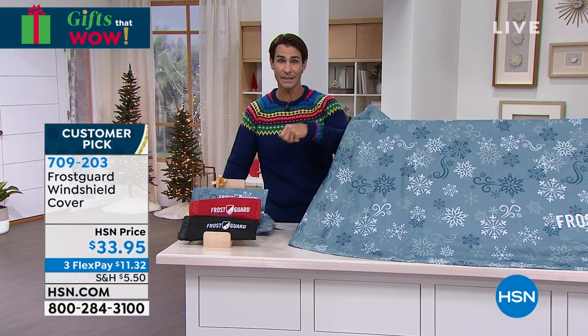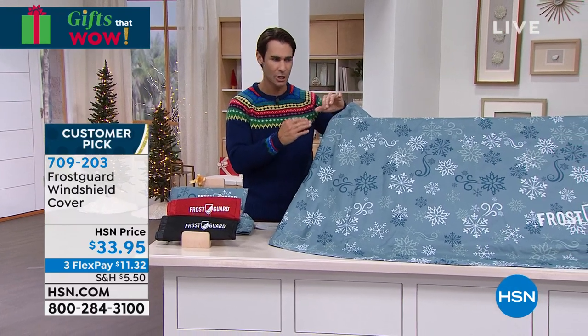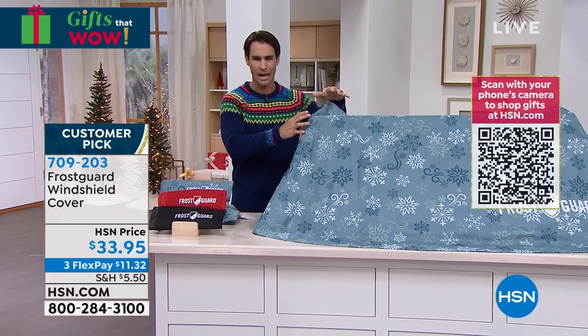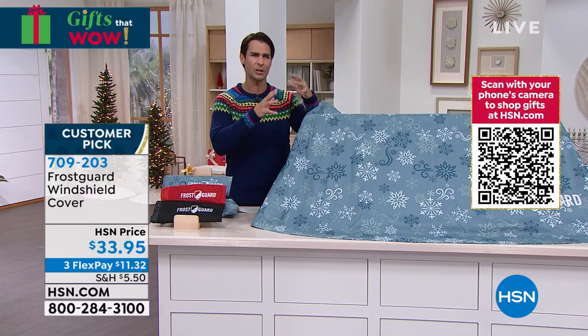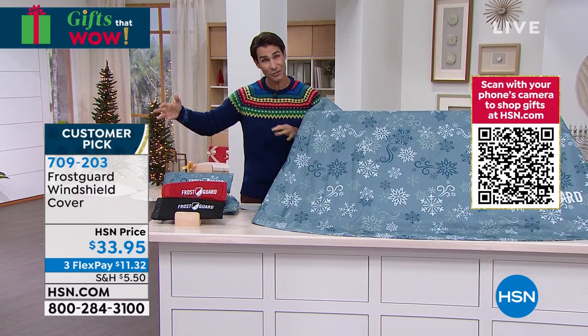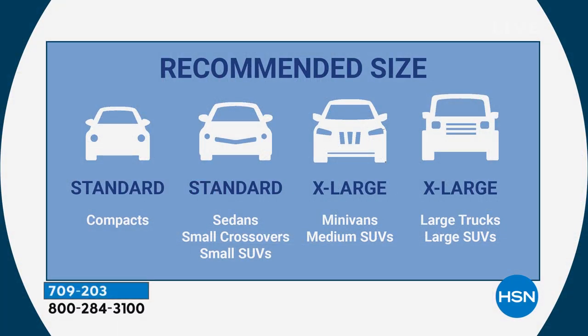All you do is remove this and pull it right off. It's made of heavy-duty polyester with a PVC lining, so it's super durable. There are two sizes — the standard size for your cars and sedans, and the extra large for your SUVs and trucks. Both are the same price: $33.95, with three flexible payments of $11.32. We also have cool colors to choose from — black, red, and the Snow Drift, which is always very popular.